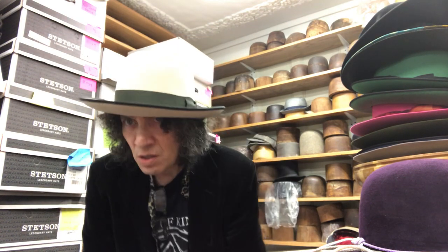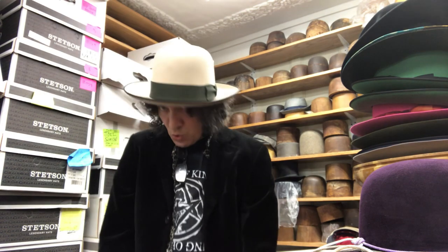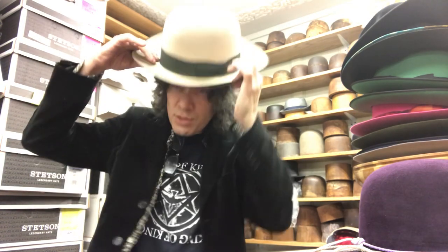Kevin from JJ Hat Center at 310 5th Avenue, New York City, between 31st and 32nd by the Empire State Building. I'm just going to go through a few of my personal hats.